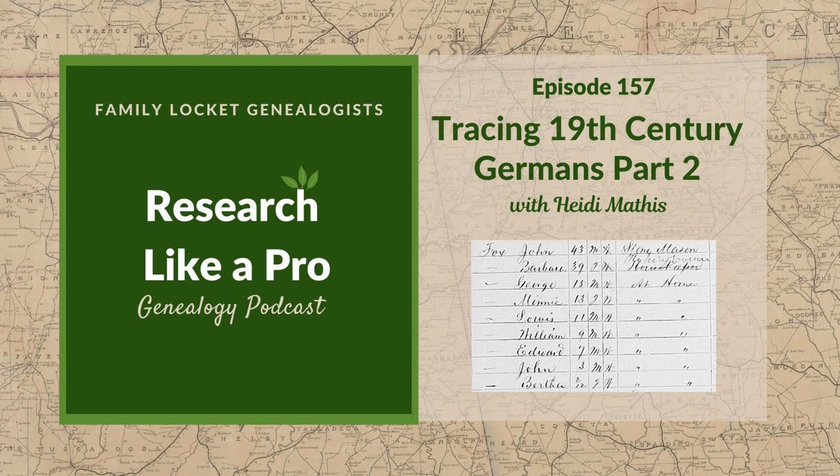Welcome to Research Like a Pro, a genealogy podcast about taking your research to the next level, hosted by Nicole Dyer and Diana Elder, accredited genealogy professional. Diana and Nicole are the mother-daughter team at FamilyLocket.com and the creators of the Amazon best-selling book, Research Like a Pro: A Genealogist's Guide. I'm Nicole, co-host of the podcast. Join Diana and me as we discuss how to stay organized, make progress in our research, and solve difficult cases.